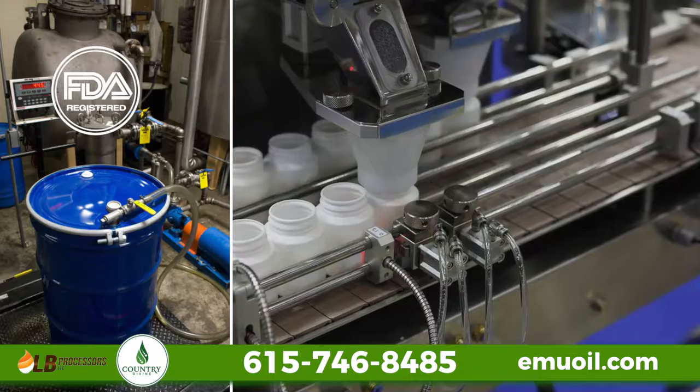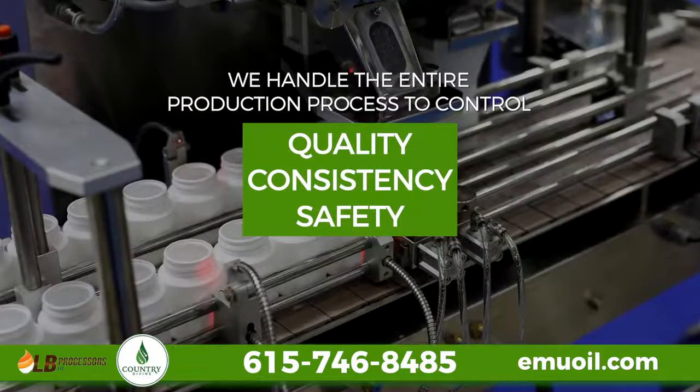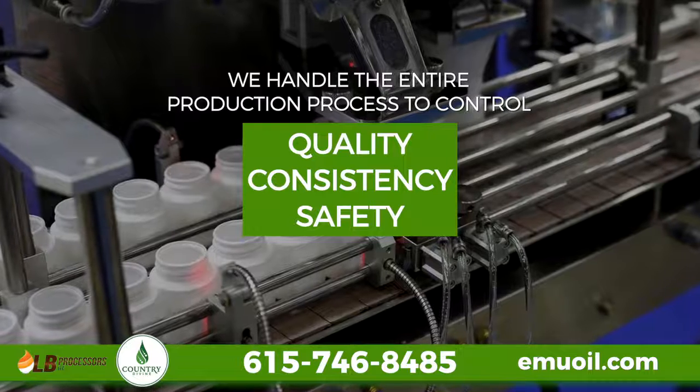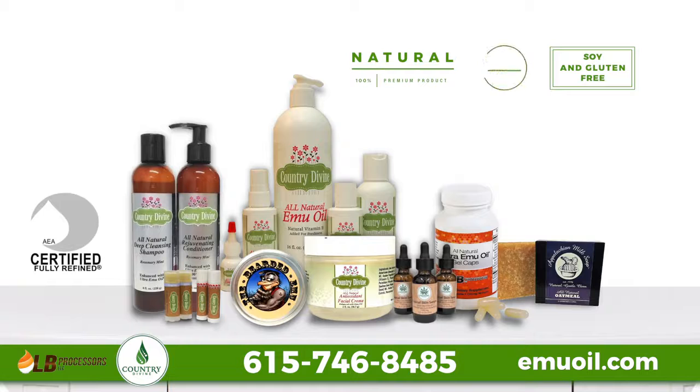We operate a state-of-the-art, FDA-registered facility in Chapmansboro, Tennessee where we handle the entire production process to control the quality, consistency and safety of our products. Moreover, all of our emu oils are free of soy, gluten and parabens and are 100% all-natural.